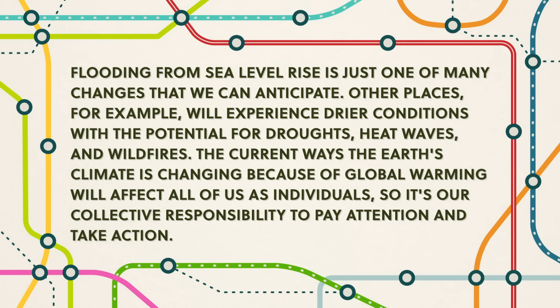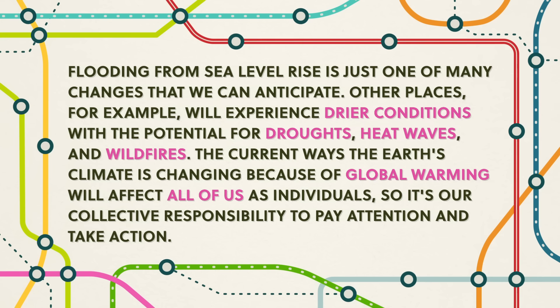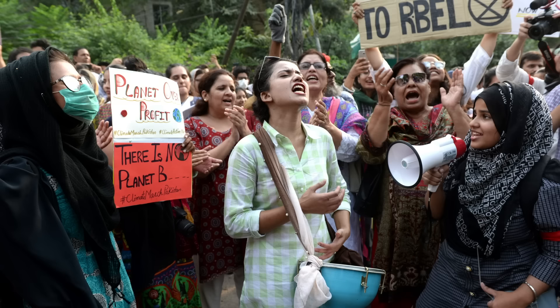Flooding from sea level rise is just one of many changes that we can anticipate. Other places will experience drier conditions with the potential for droughts, heat waves, and wildfires. The current ways the Earth's climate is changing because of global warming will affect all of us as individuals, so it's our collective responsibility to pay attention and take action. Here's the thing about human-induced climate change: knowing that we humans are the main cause means it's also in our power to try and stop it. We still have a small window of time to work together and aggressively reduce our emissions to save communities around the world from disaster.